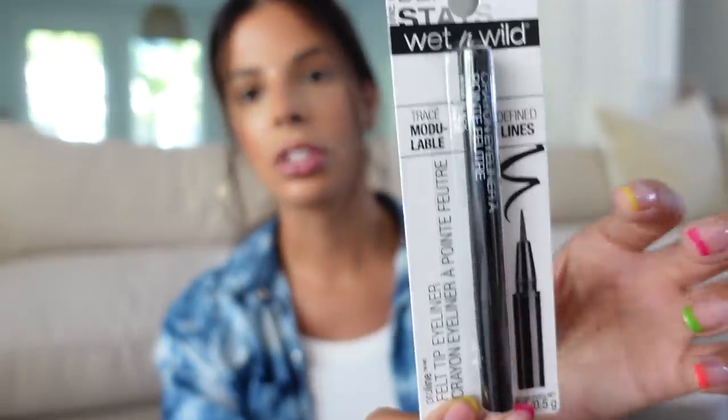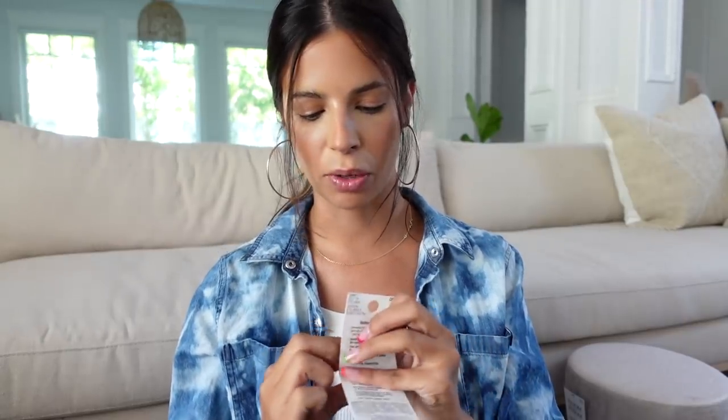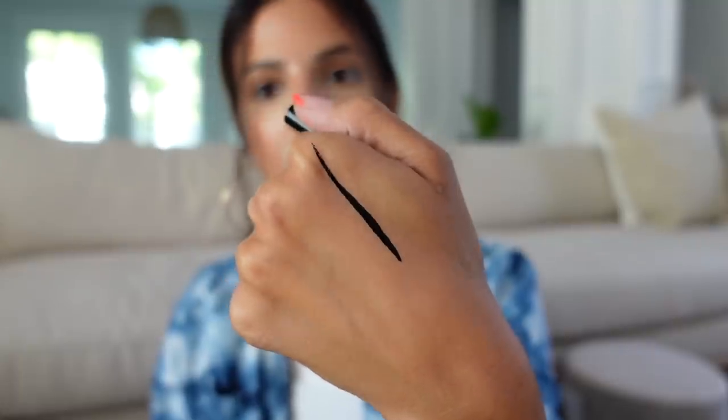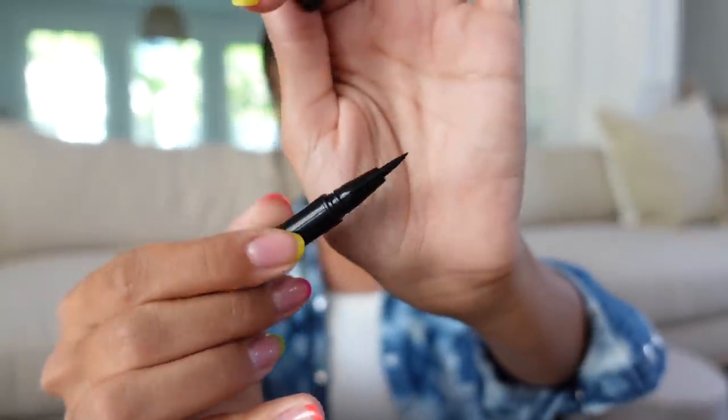I did buy one more makeup item. I think this is the Felt Tip — yes, this is the Felt Tip liner from Wet n Wild. I really like this one, and mine dried out. These do kind of go faster than a higher-end one — they dry out faster, but it was so affordable, so it's not that big of a deal. I like to do drugstore videos, so if you guys want me to do a full face of new drugstore makeup, I can. Look at that — hello, pigment. They're so pigmented, and they have a nice felt tip, and they're just so cheap, so these are great.